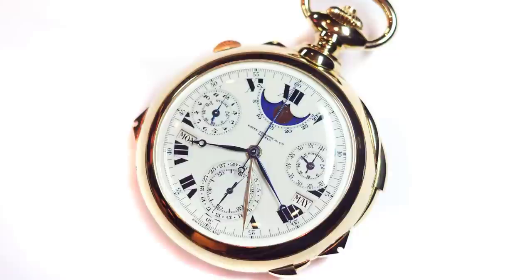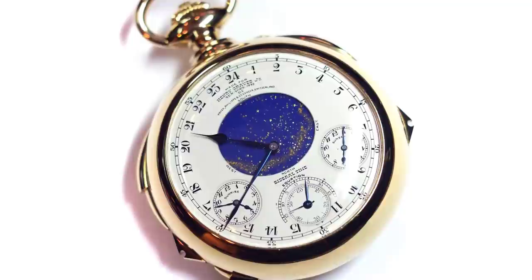Number 5 on our list is the Patek Philippe Henry Graves pocket watch, valued at $24 million. This watch was built in 1933 for a banker named Henry Graves. In the spectrum of most expensive watches in the world, the pocket watch seems always to reign supreme.